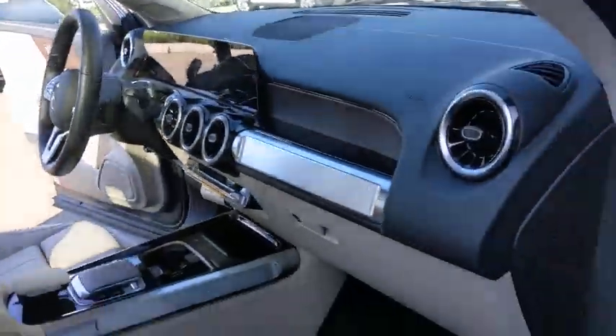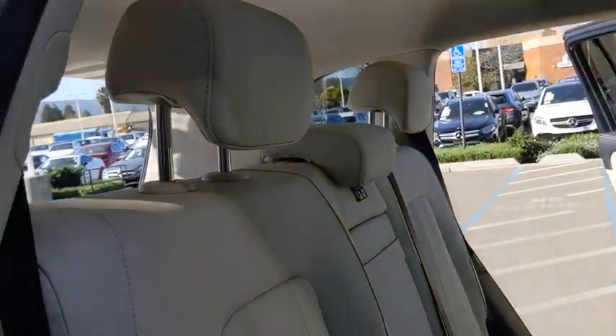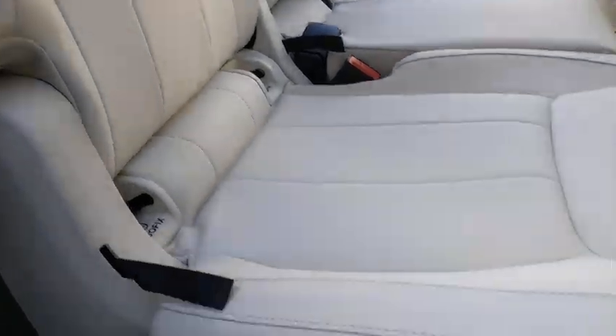Leather-wrapped steering wheel, Bluetooth, HomeLink garage door opener, adjustable steering wheel, power steering, aluminum wheels, keyless start, cruise control, four-wheel disc brakes.